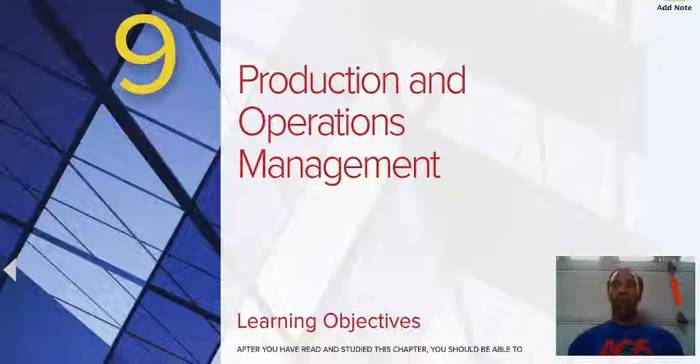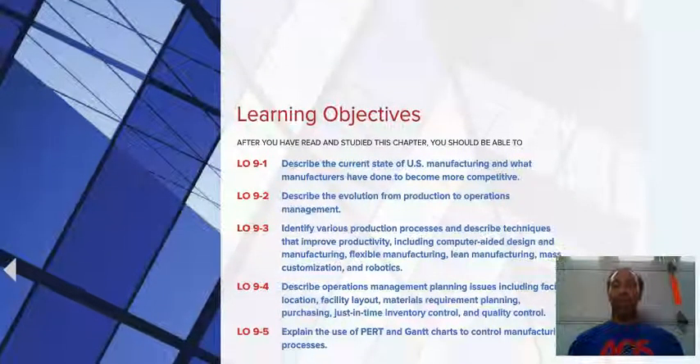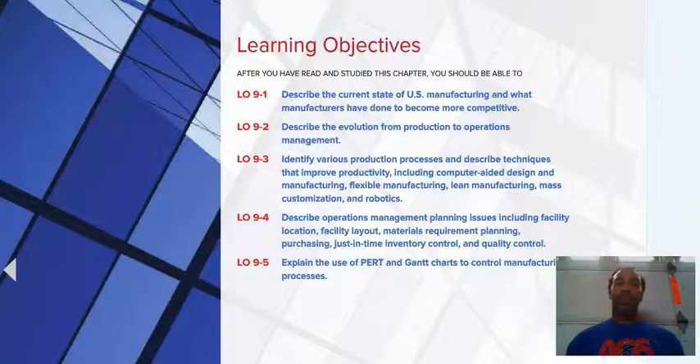Very important all throughout service and manufacturing and production industries. Our learning objectives for the chapter are: describe the current state of United States manufacturing and what manufacturers have done to become more competitive; describe the evolution from production to operations management; identify various production processes and describe techniques that improve productivity; describe operations management planning issues including facility location and facility layout; and explain the use of PERT and Gantt charts — very useful especially if you do project management and are already familiar with those two charts.